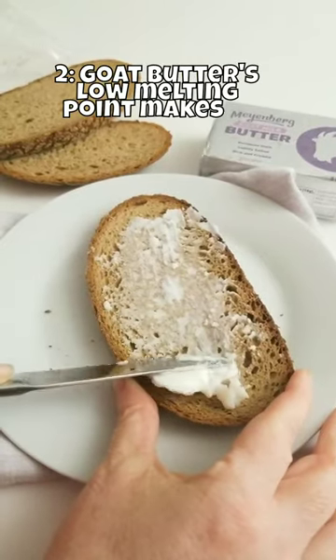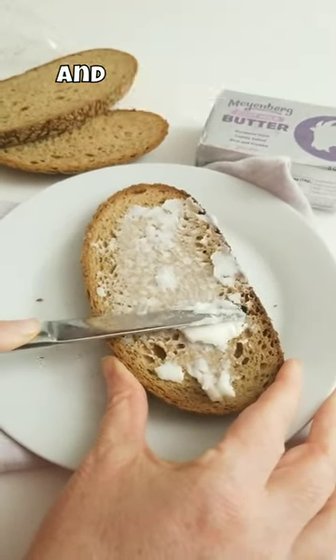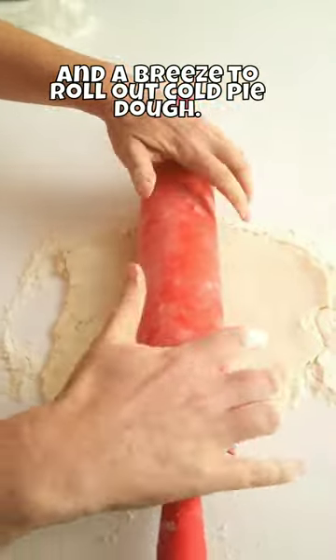2. Goat butter's low melting point makes it easy to spread on bread and a breeze to roll out cold pie dough.